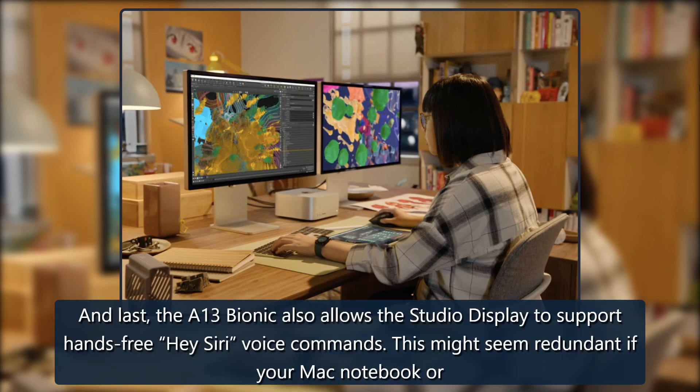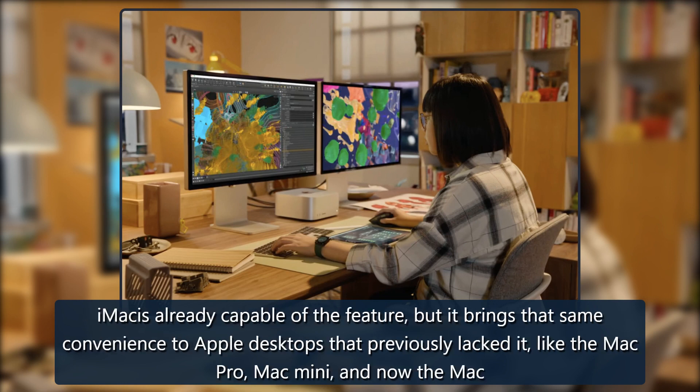The A13 Bionic also allows the Studio Display to support hands-free Hey Siri voice commands. This might seem redundant if your Mac notebook already has the feature, but it brings that same convenience to Apple desktops that previously lacked it, like the Mac Pro, Mac Mini, and now the Mac Studio.